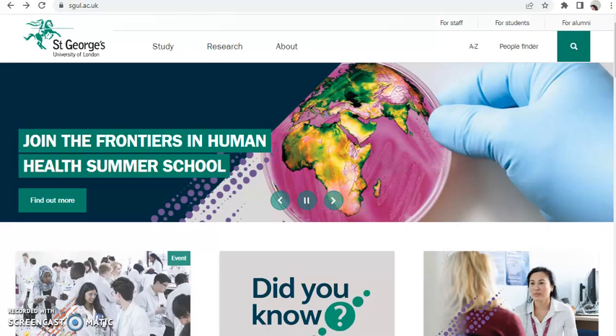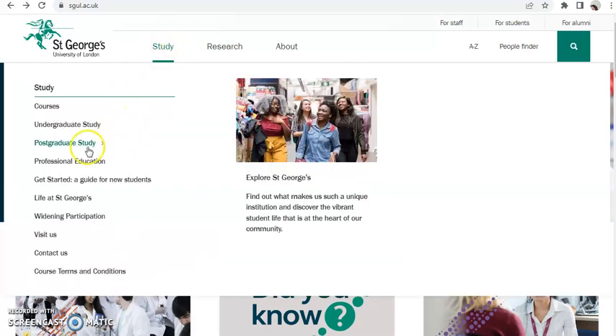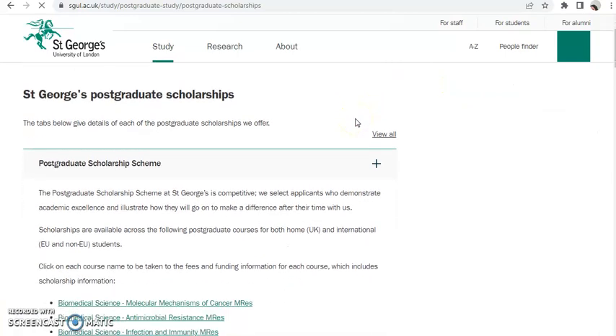To find the scholarship on the website, click on 'Study,' then click on 'Postgraduate Study,' then go to 'Postgraduate Taught Scholarships.'